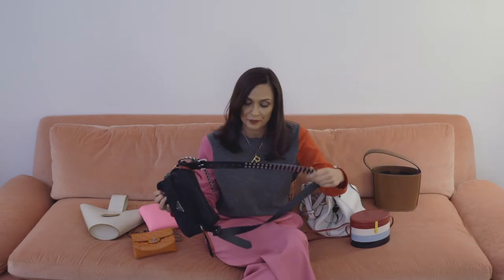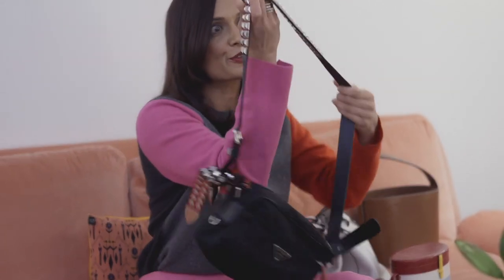This is another go-to of mine. It's from Prada. One of my first bags was a nylon Prada bag, so I think I'm super nostalgic. But I also like that there are studs in it and it kind of has a bit of a punk edge to it.